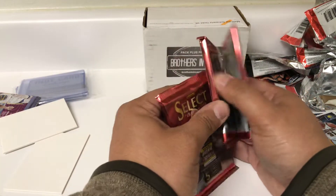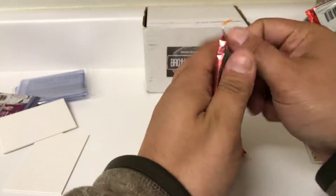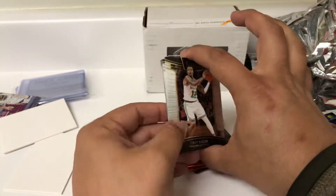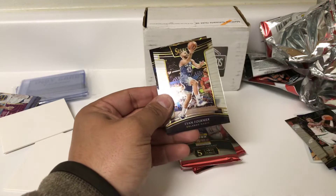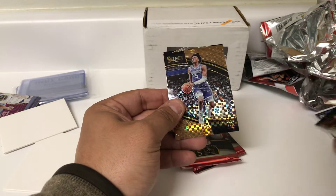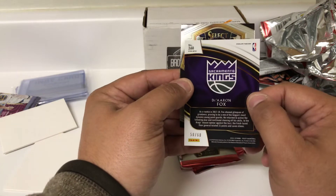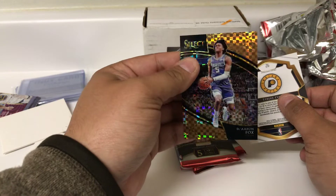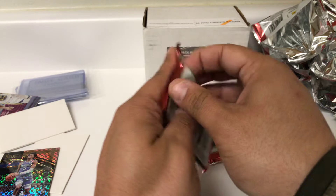Down to three packs of Select — the last one feels pretty thick. There are three hits in Select, so hopefully there's a decent chance we got at least one hit. Terry Rozier, Amari Spellman rookie, Evan Fournier. A nice De'Aaron Fox — 50 out of 60, that's the Courtside, I believe that's the Copper. Very nice. He's playing really well right now. And Tyreek Evans, former Memphis Tiger.